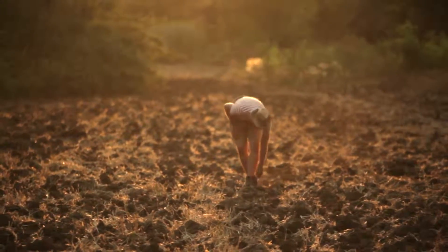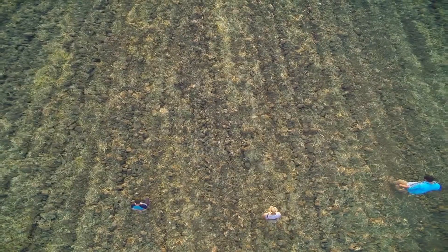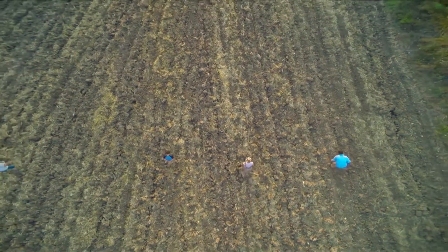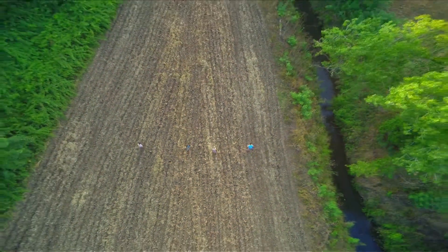If you find a sort of scatter of pottery, that indicates that there was a site once here. It could be a farm, it could be a grave, it could be something else. Based on the pottery, we know that there once was occupation over here.